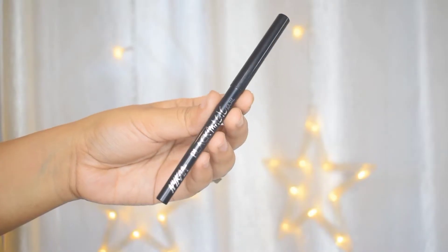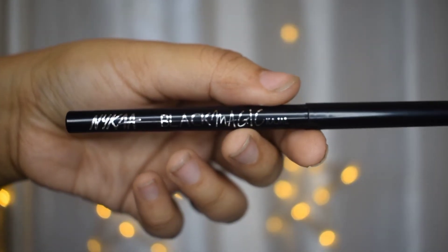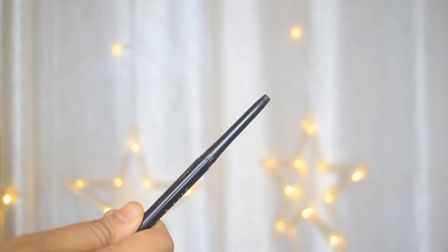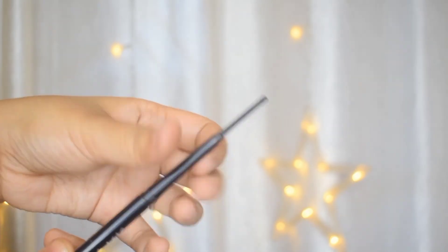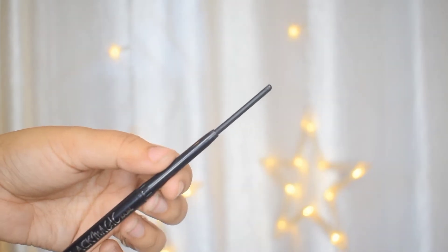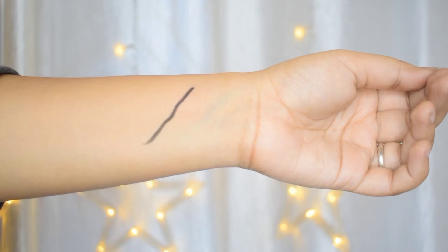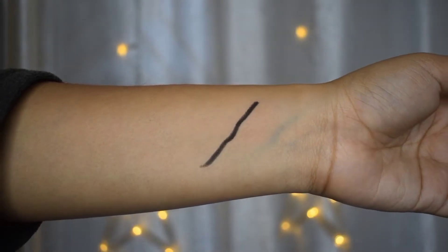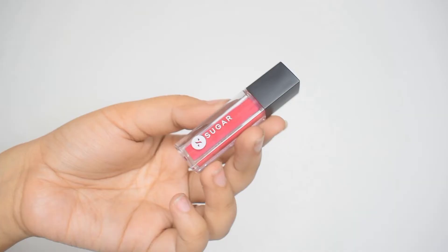Next up is the NYKAA Black Magic Kajal. It's a very affordable kajal and the quality is just amazing — it blends like a dream. It's super soft and creamy, very comfortable, and your eyes won't itch at all. There's enough quantity in it, the color is deep black, and a little goes a long way. You can use it as a liner, a normal kajal, or even to create smoky eyes.